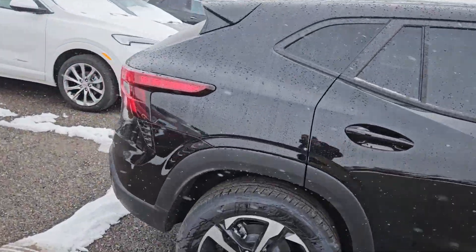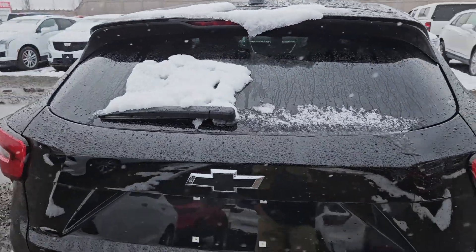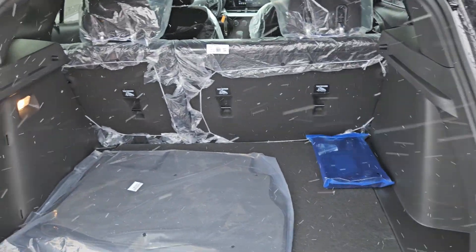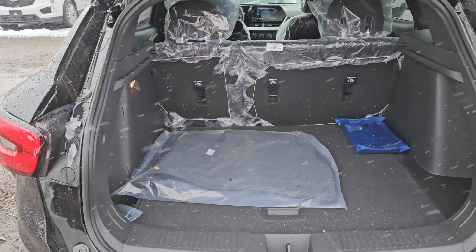It has remote start from the factory on your key fob. Lots of space. You've got blackout badging on it — blackout Trax badging — and the little RS sticker on it. I'll show you in the back. It's a hatchback with a wiper on the back, and tons of space — even more space in there than that Trailblazer.